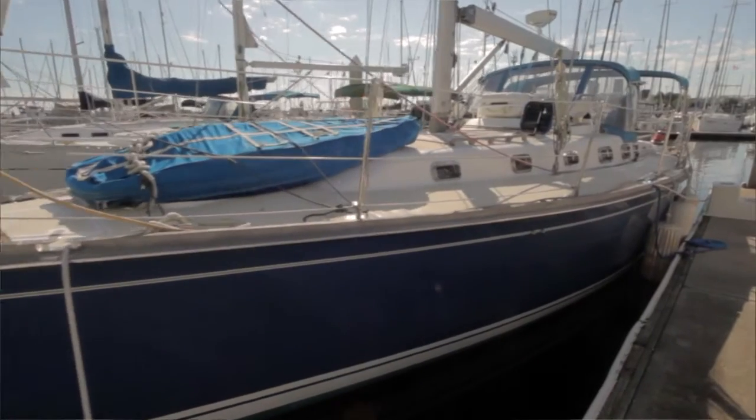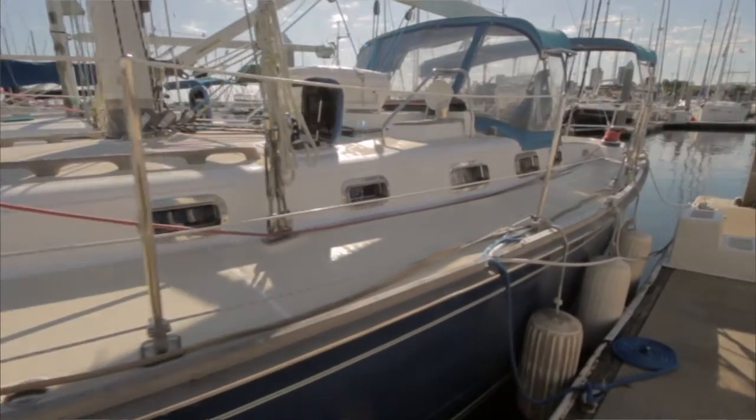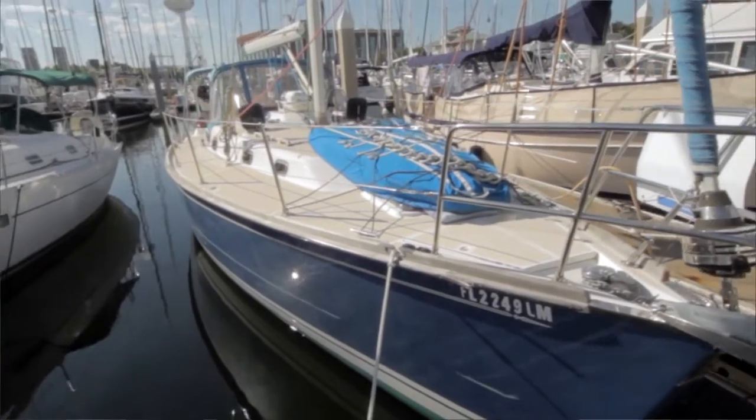As one of the oldest yacht builders in the United States, Tartan's colorful history began over 50 years ago outside Cleveland, along the shores of Lake Erie. For decades, Sparkman and Stevens, known for designing many winning America's Cup boats, designed all the Tartans. Tartan's heritage of building fast cruising sailboats continues today with a unique blend of old-world craftsmanship with state-of-the-art construction.